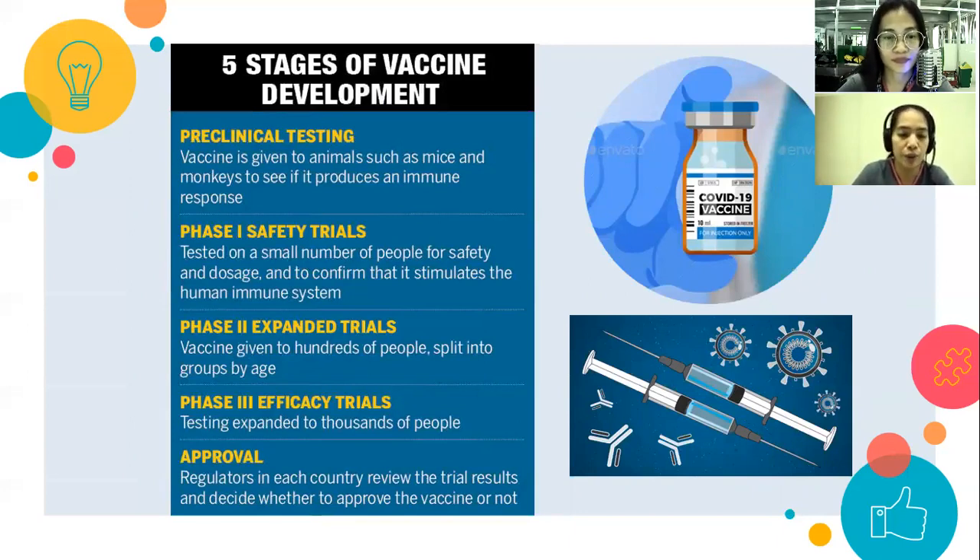After phase two, if there are no problems, we proceed to phase three for efficacy trials. Hundreds to thousands of people are tested to check the effectivity or efficacy of the vaccine. Once there are no problems and approval is granted, the FDA checks labels and components, and if there are no adverse reactions, the vaccine is approved and can be distributed to different countries.